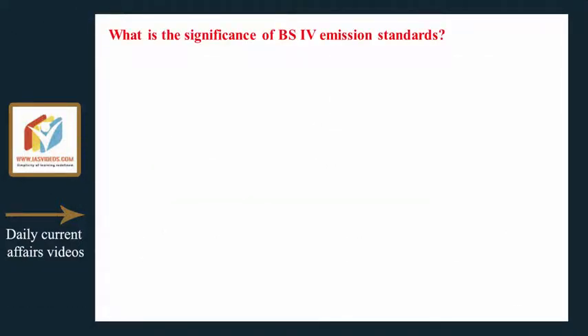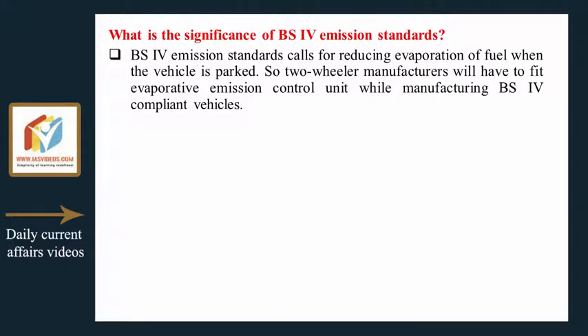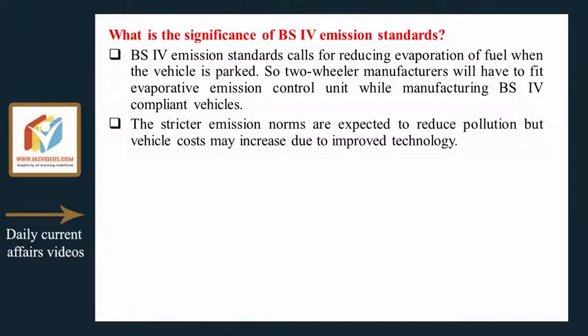BS4 emission standards call for reducing evaporation of fuel when the vehicle is parked, so two-wheeler manufacturers will have to fit an evaporative emission control unit while manufacturing BS4 compliant vehicles. The stricter emission norms are expected to reduce pollution, but vehicle costs may increase due to the improved technology required.